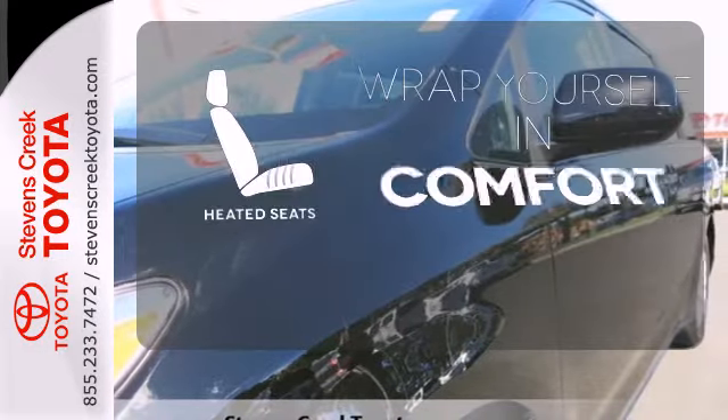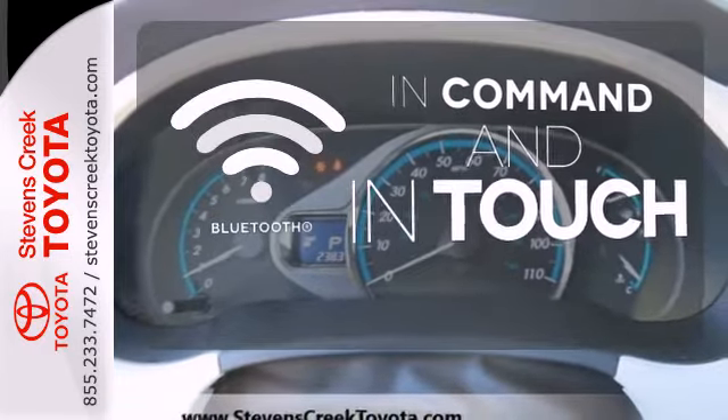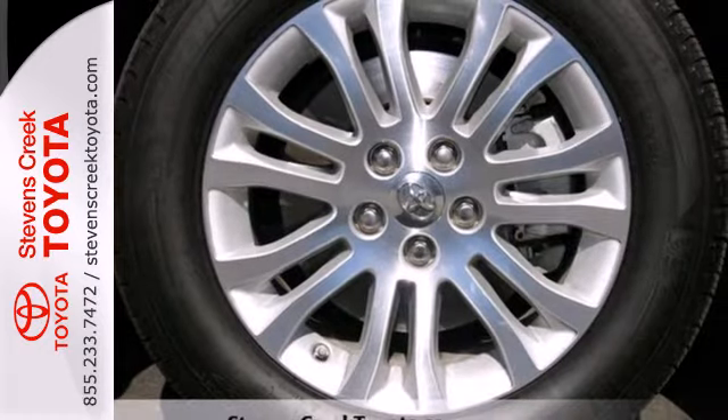Ward off the chills with heated seats. Keep your hands on the wheel and eyes on the road with the Bluetooth. For 2011, the Sienna is completely redesigned with enhanced styling, greater performance, and increased fuel economy.